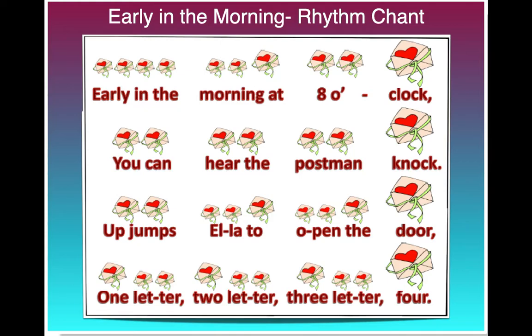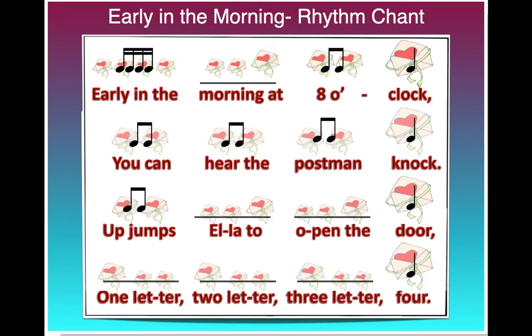Each of those little pictures of our envelopes means a rhythm — some that we know, some that we're learning today. Here are ones we already know: "Early in the" is four fast sounds, so that's four sixteenth notes. And "8 o'clock" is ta-ti-ta. Anywhere that we have a blank line is one of our newer rhythms, and we're going to go over that right now.